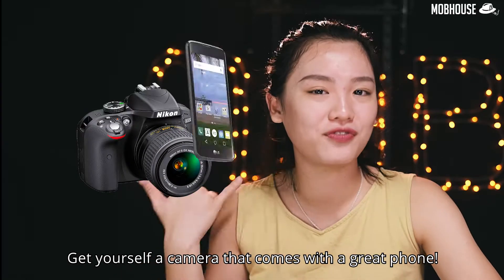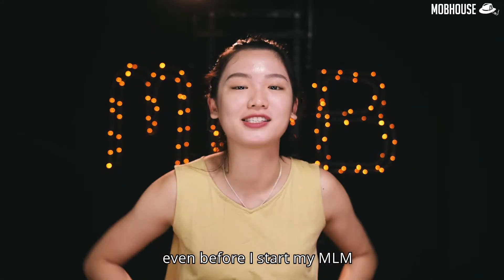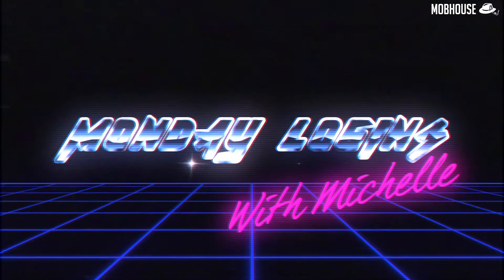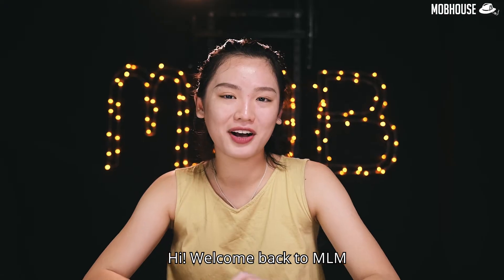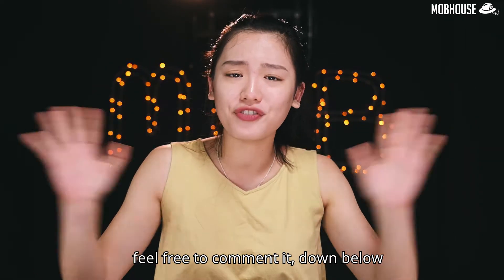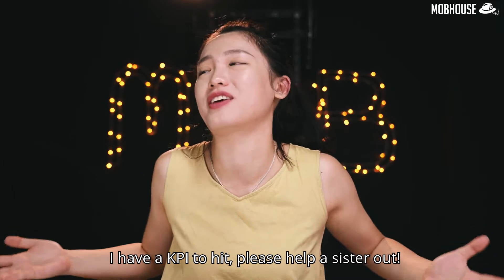Get yourself a camera that comes with a great phone. You cannot boost your home WiFi with these home wallpapers — if you know what I'm talking about even before I start, leave a comment down below. Hi, welcome back to MLM Monday Logins with Michelle, where I share all the latest tech news from last week. If you have anything interesting to share, feel free to comment it down below.